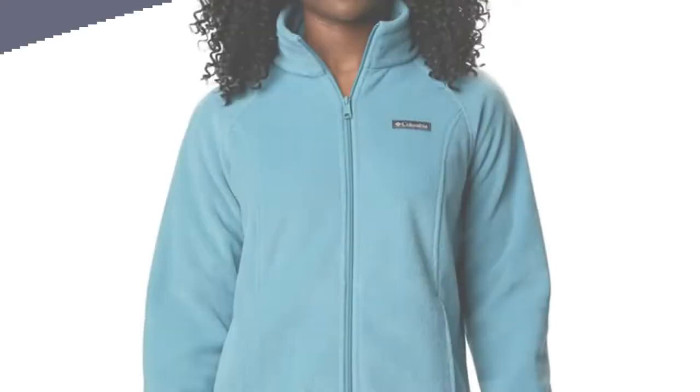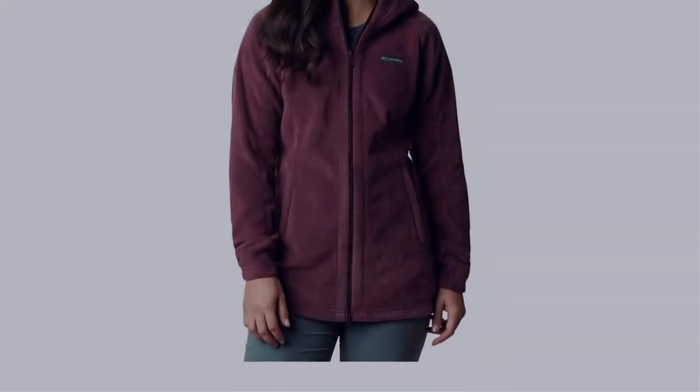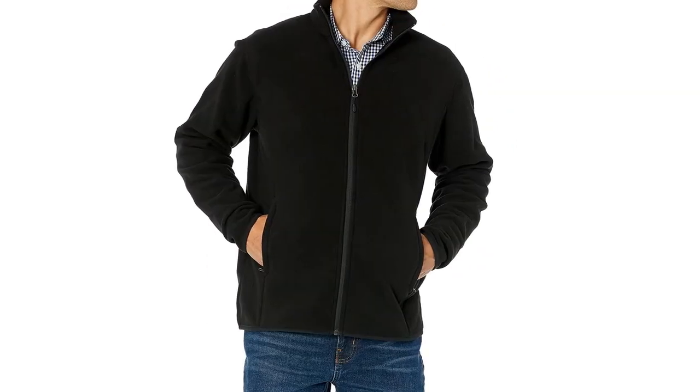In this video, I have compiled a list of the top 5 best fleece jackets in the market that are worth buying. So let's get started.